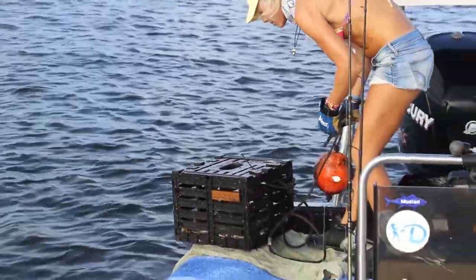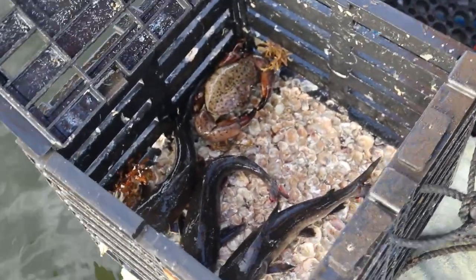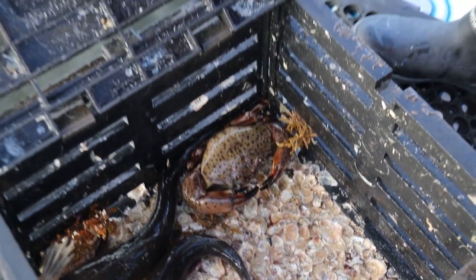I see a crab — nice! One, two, three. Nice big one! And some catfish. No, catfish are not really good stone crab trap bait at all.